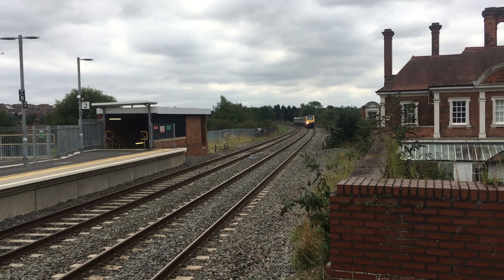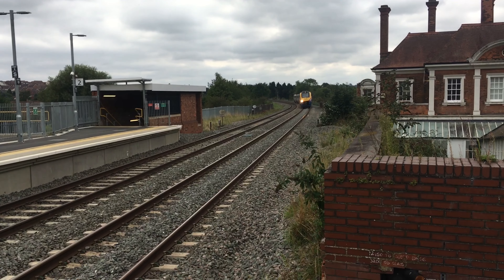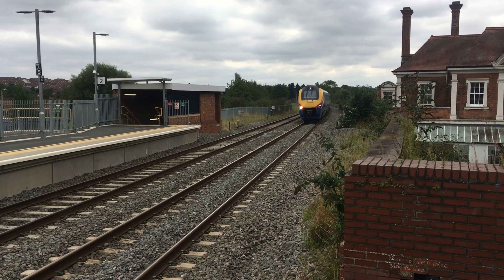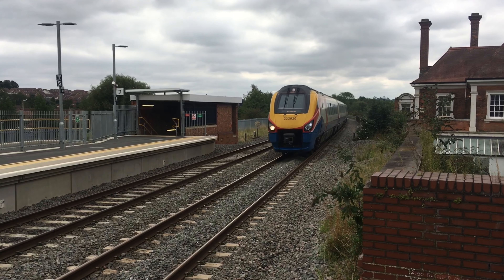We've got a Class T22 Meridian coming into Platform 1 from London St Pancras or Kettering. We're going up to Leicester and going up to Nottingham.